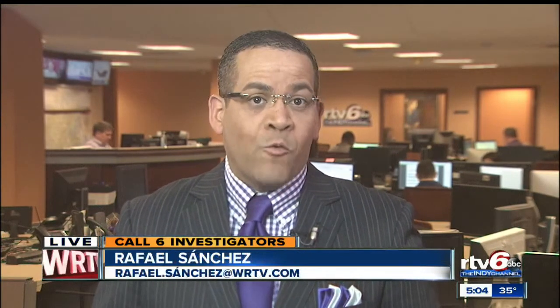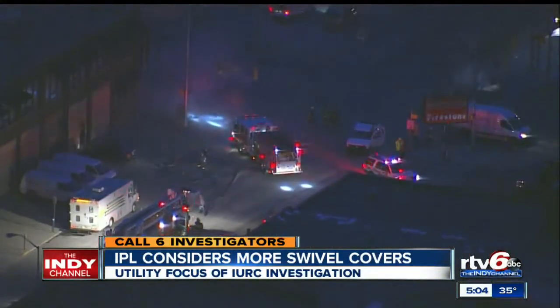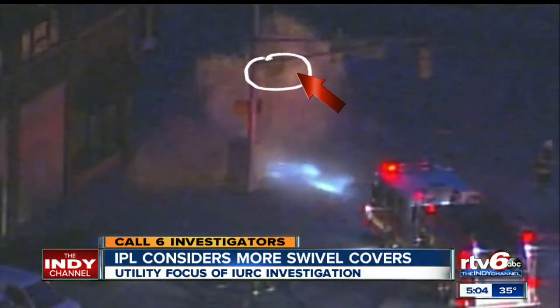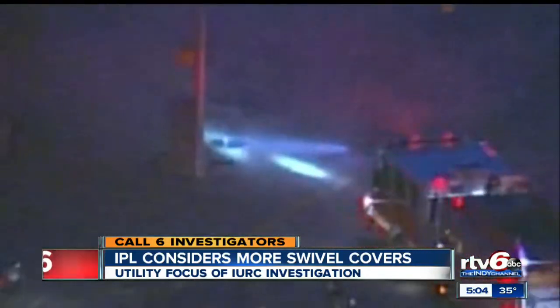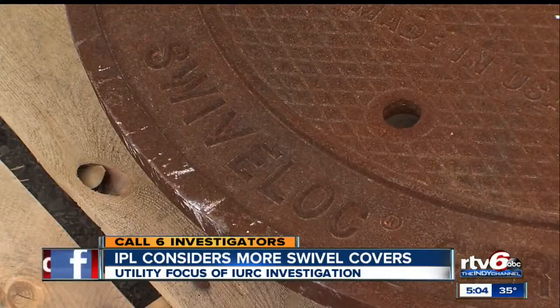IPL has already installed about 300 of the swivel locks and may replace the remaining 1,000 covers sooner than planned. The explosion was loud — watch closely as the manhole cover flew into the air. Luckily, it was too early to pose any danger on Thursday during rush hour traffic. But flying covers should be a thing of the past as IPL considers installing more of these swivel lock covers.